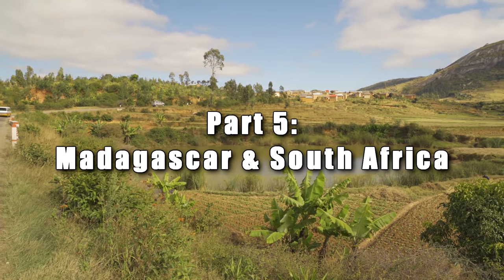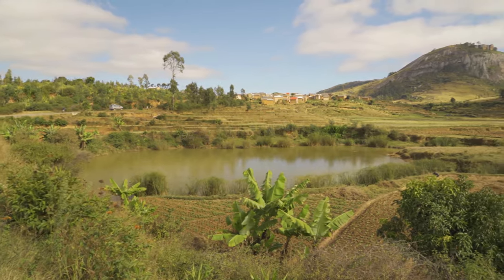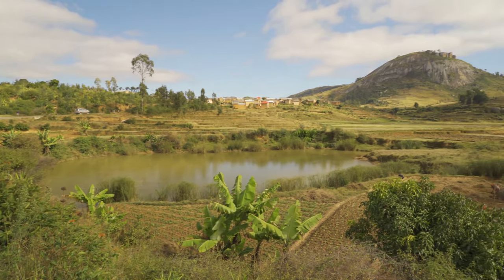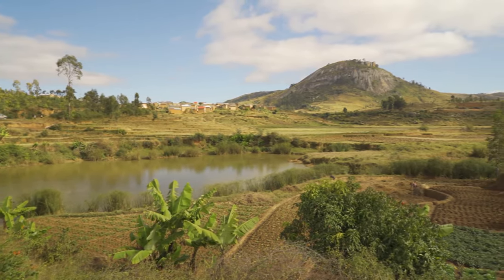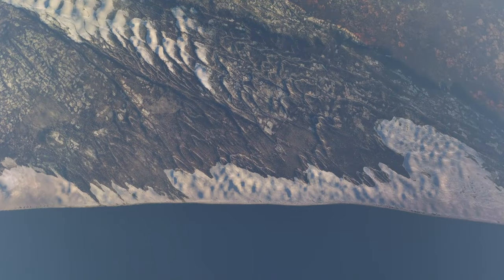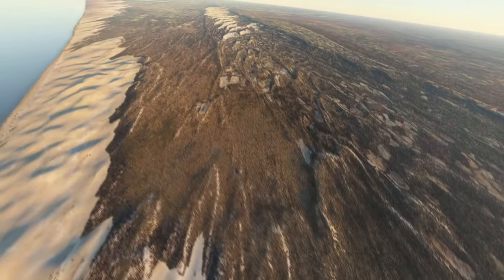Part 5: Madagascar and South Africa. If there's one place I wouldn't want to have been when this impact event occurred, it was Madagascar. This is truly a site where the land was drastically changed overnight more than anywhere else that we've covered. Chevrons exist all along the southern and eastern coastlines of Madagascar.